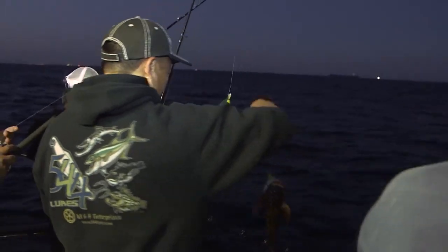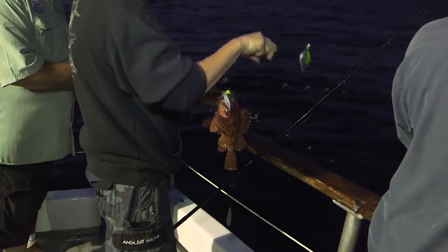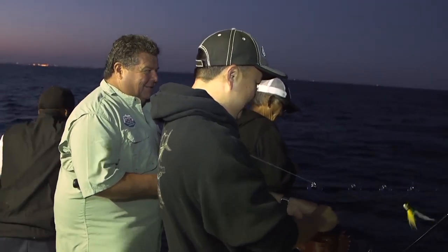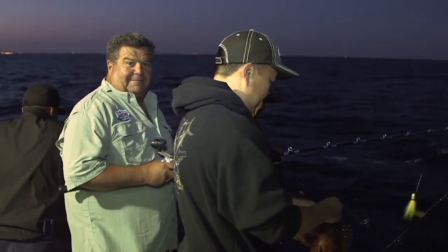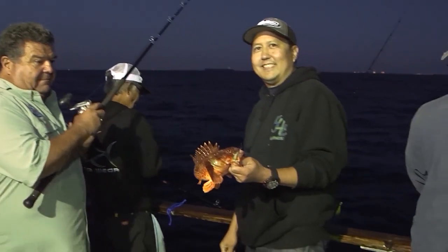Sculpin! There you go. What did you catch that on? On a bucktail — a B-52 bucktail. Sculpin, legal size.